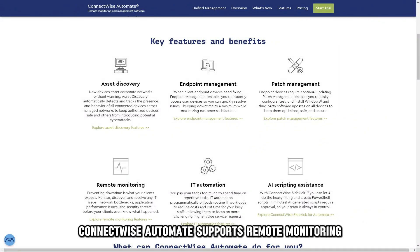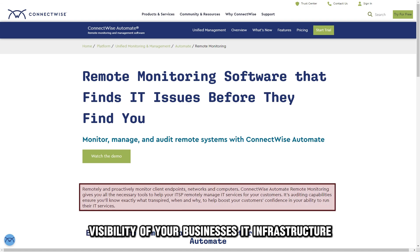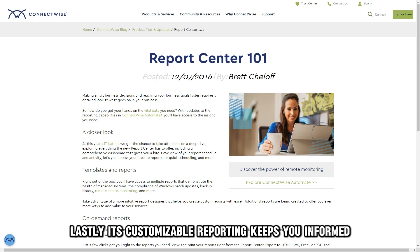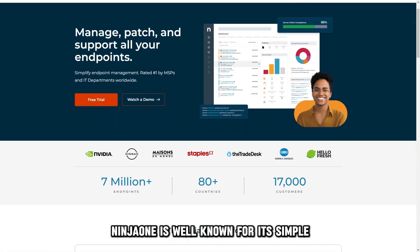Moreover, ConnectWise Automate supports remote monitoring, which gives you real-time progress and performance visibility of your business's IT infrastructure. Lastly, its customizable reporting keeps you informed on crucial events and the progress of your business.